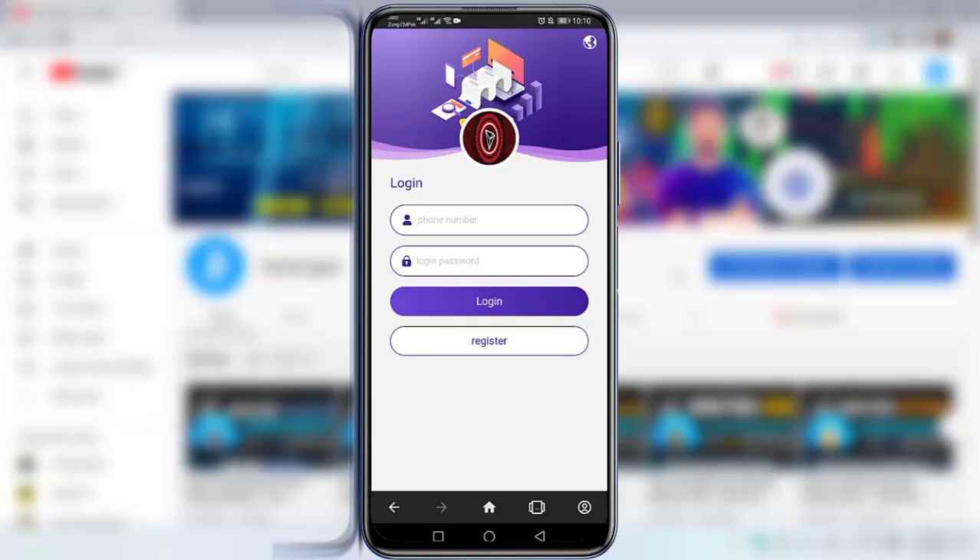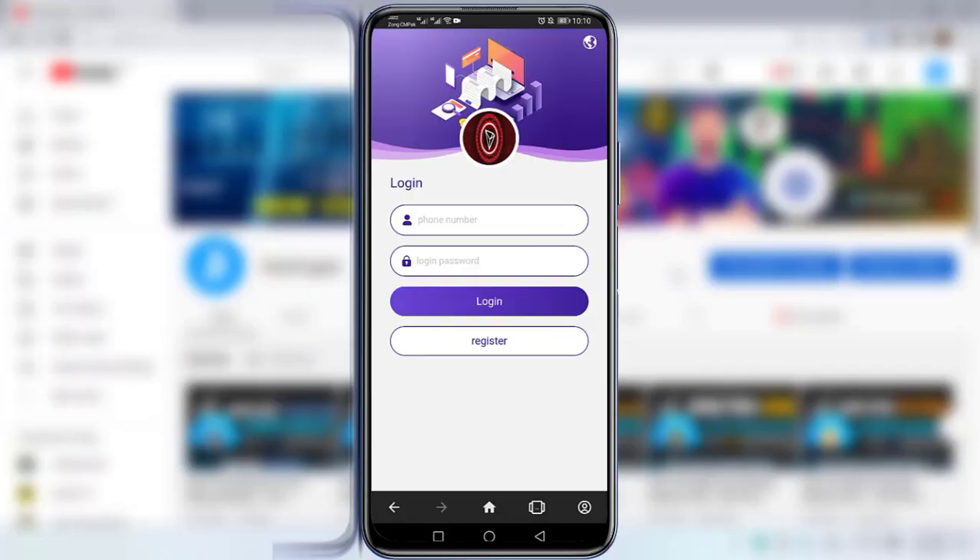Right now I am on the website and you can see the login window. Here's how you can register on this website — for the first sign up you will be able to get 30,000 TRX. I will provide the link to this website in the description below. Simply click on the link, register, and earn 30,000 TRX for the first sign up.